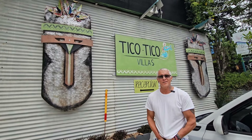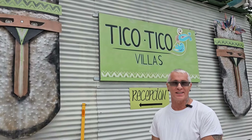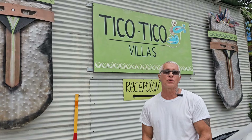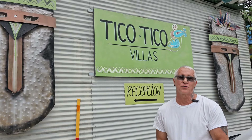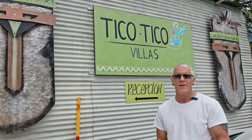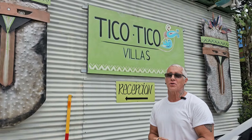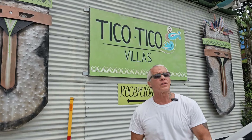We're at Tico Tico Villas in Manuel Antonio, Costa Rica on the Pacific side. We're going to be walking through because I really like this place. We're a travel agency — go to travelcostaricannow.com, fill out the form and we'll set you up a great vacation. We've been on our road trip for about 10 days and five days here in Manuel Antonio, staying here at Tico Tico Villas.